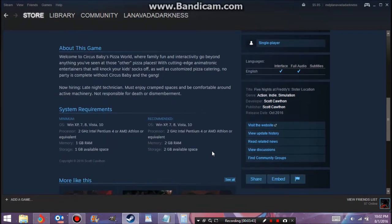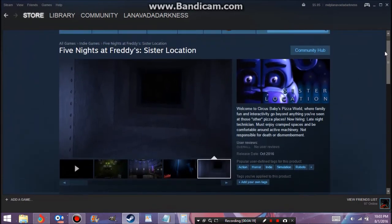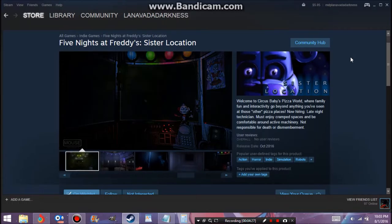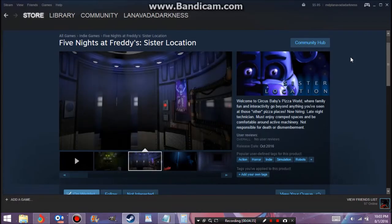I just want to read the About section here: 'Welcome to Circus Baby's Pizza World, where family fun and interactivity go beyond anything you've seen at those other pizza places. With cutting-edge animatronic entertainers that will knock your kids' socks off, as well as customized pizza catering — no party is complete without Circus Baby and the gang. Now hiring late night technician. Must enjoy cramped spaces and be comfortable around active machinery. Not responsible for death or dismemberment.' So I'm guessing we're not playing as a night guard — just a worker who fixes and repairs the animatronics, which would explain the free roam part.